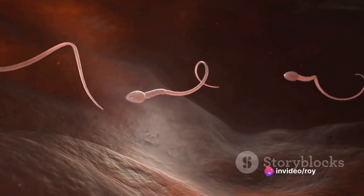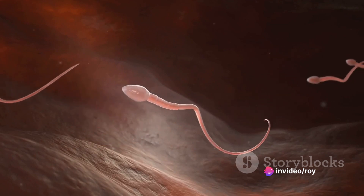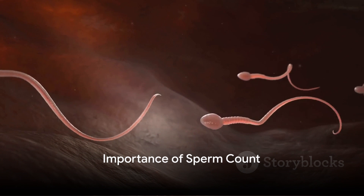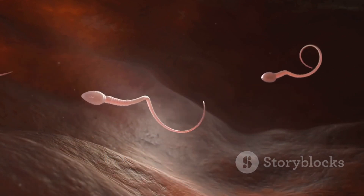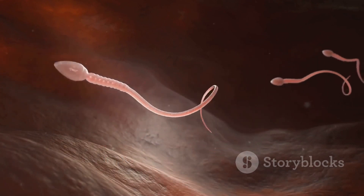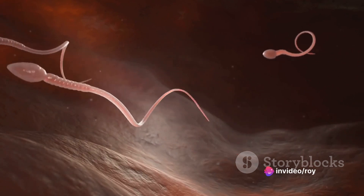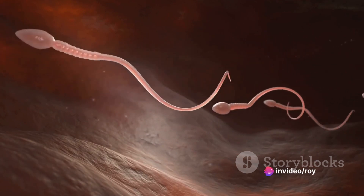Your doctor might recommend multiple samples to ensure an accurate analysis. Now, why does the sperm count matter? If you're trying to conceive, a healthy sperm count can significantly increase your chances. Even if conception is not your immediate goal, a sperm count can be a valuable gauge of overall health.